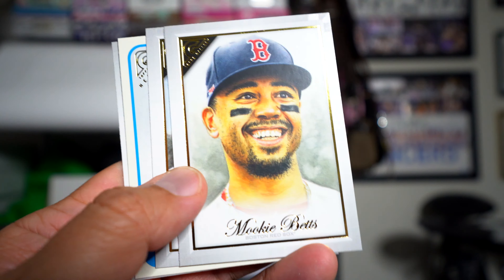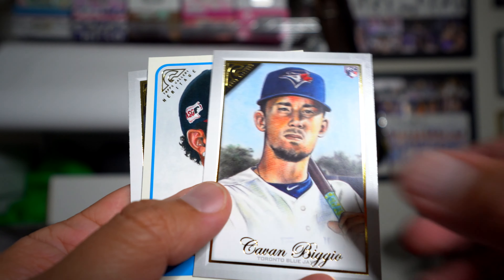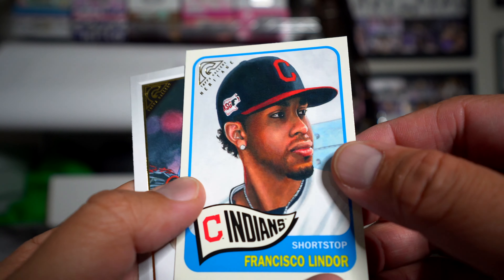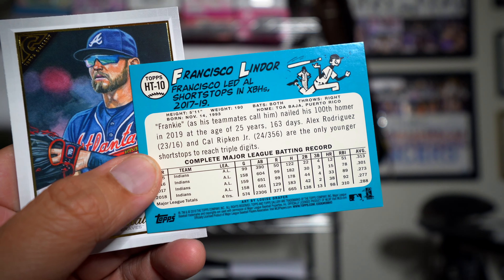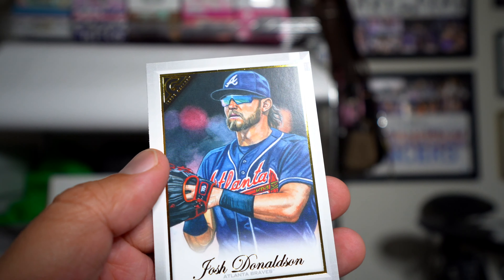Here's our final pack. Mookie Betts, Cavan Biggio, and ooh — Lindor on one of these cool cards. Then a Heritage-style card — look at that old-school looking back, I like that quite a bit. And then a Josh Donaldson to close it out.